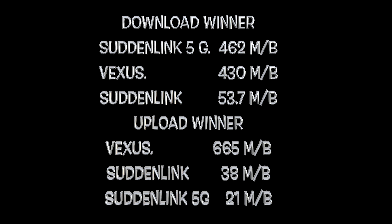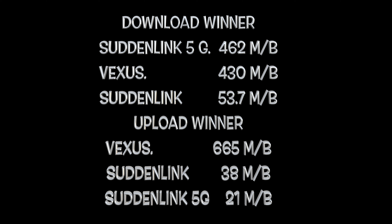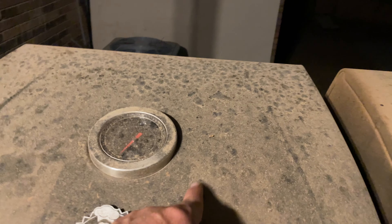Try to get on 5G. Right now, as you can tell, the download winner was actually Suddenlink — the 5G won at 462, but Vexus is right behind them. Then upload — those numbers are correct — upload, Vexus just killed it. Their upload speed is ridiculous. So standing in front of the router, Suddenlink 5G actually won that one by about 30 megabytes.